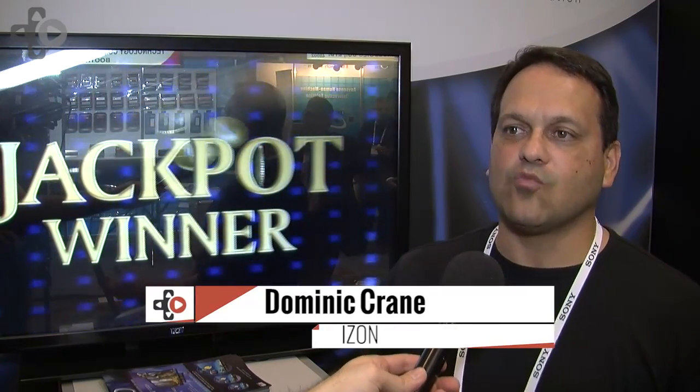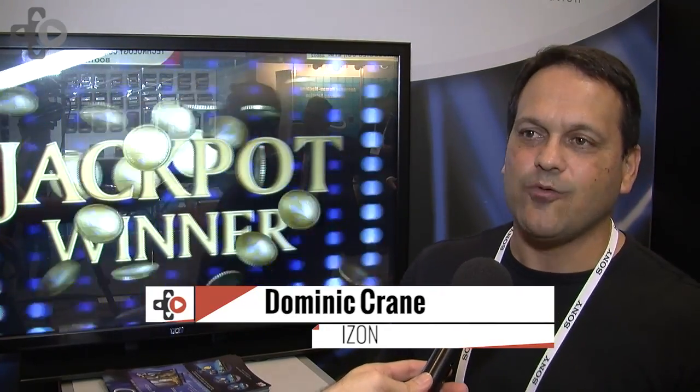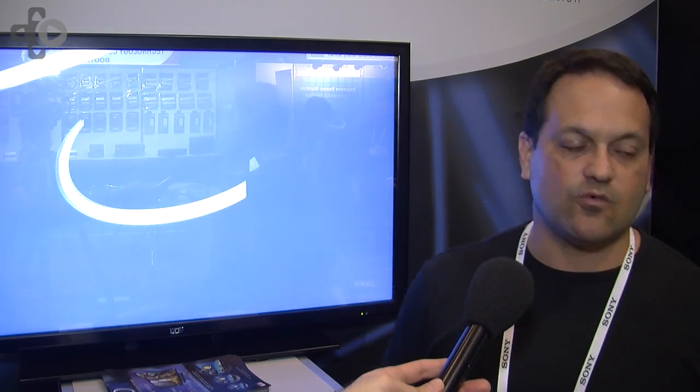Hi, I'm Dominic Crane. I'm CTO of iZON, and what we have here is our 3D no-glasses displays for the show. We're also showing the real-time rip with the Blu-Ray 3D and also gaming with the PS3, and basically what we're doing is we have a real-time process to show 3D without glasses.